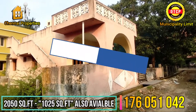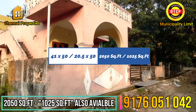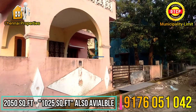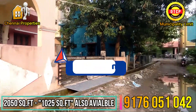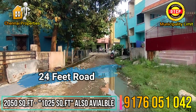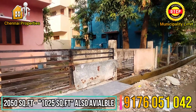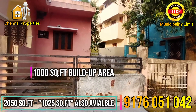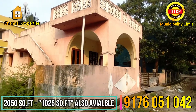Our land is two thousand square feet. The frontage is 41 feet and the length is 50 feet. Our land is south facing with a 24 feet road facility, and the built-up area is 1000 square feet.